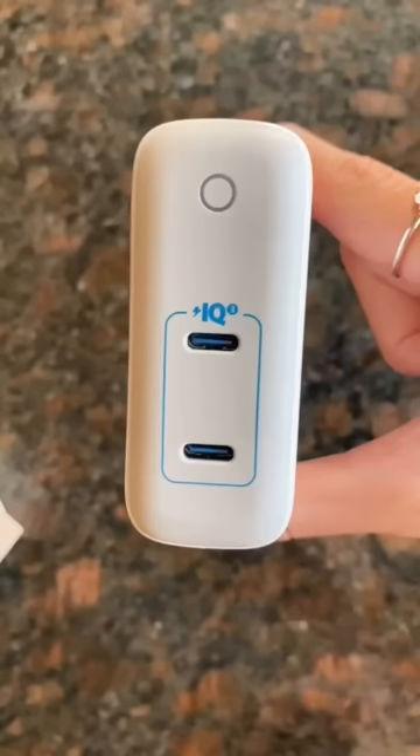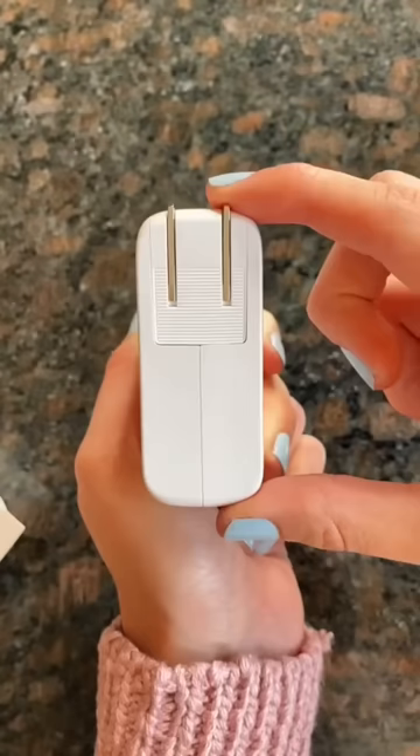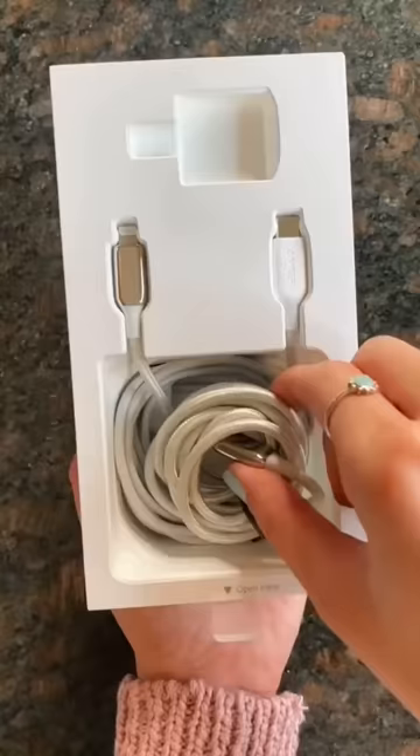I also got a larger charger that can charge two things at once. I love that the cords are sturdy.